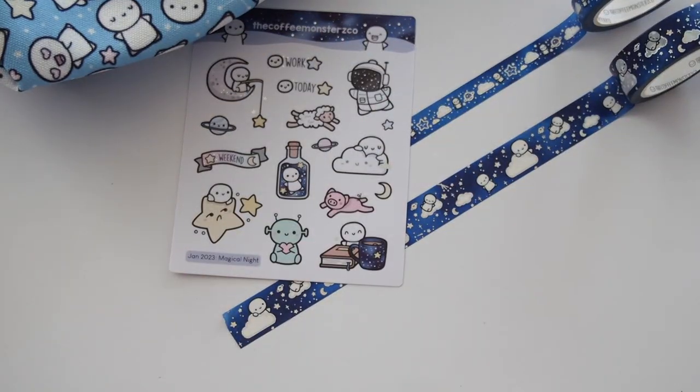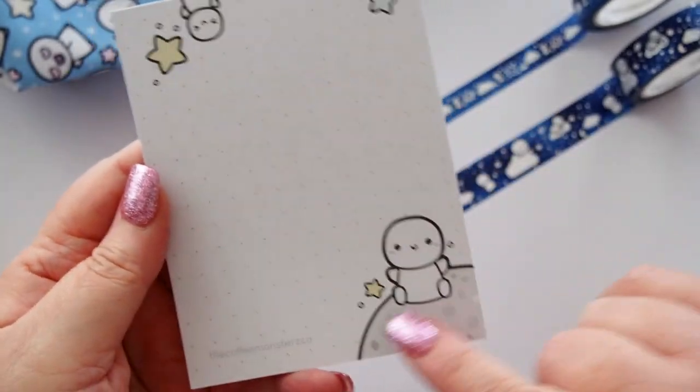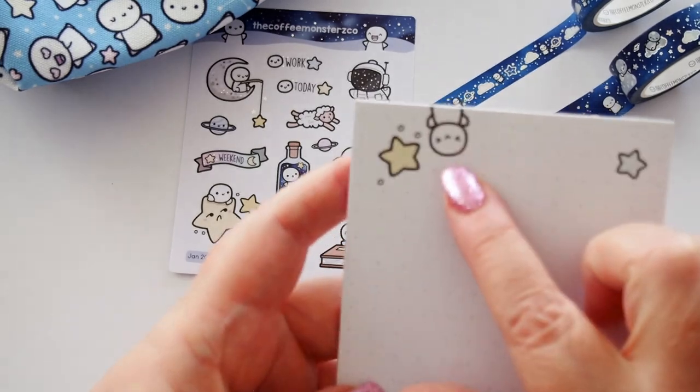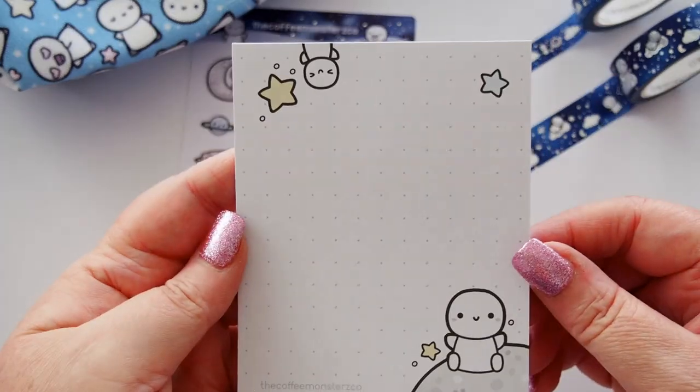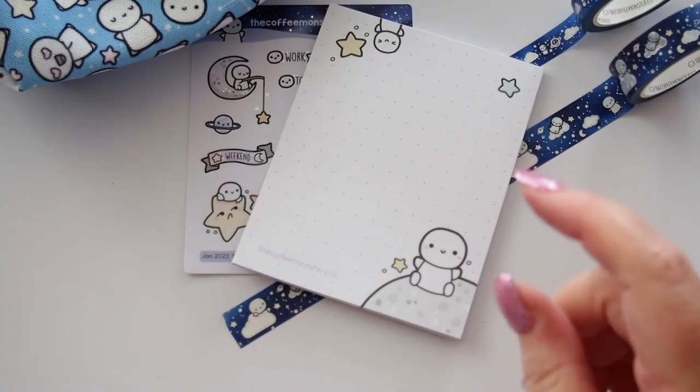Please excuse the traffic — I just have to film at this time of day even though it's really noisy. We also have this little notepad with a grid in the background, a little emoji sitting on a planet, and one popping upside down with a little star. So cute — adorable, lovely paper, just a nice little notepad to have.